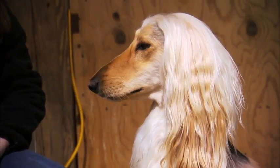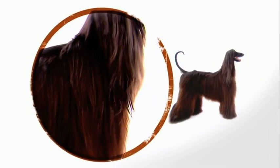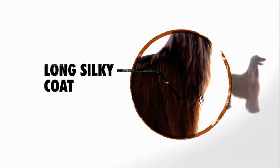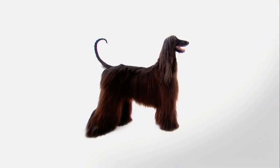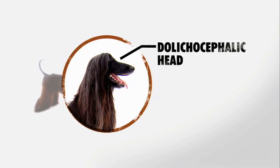There are not many things as beautiful as watching an Afghan with that flowing coat and the very elegant way they hold their head up high — they're beautiful dogs. Developed to protect them from the harsh weather at high altitudes, the first characteristic that makes this dog so remarkable is its long silky coat, which is really their signature look.